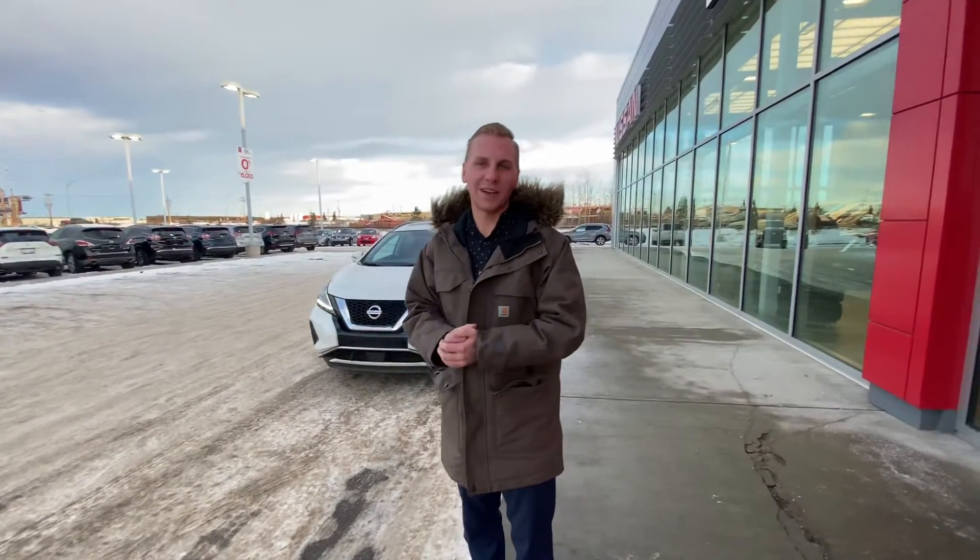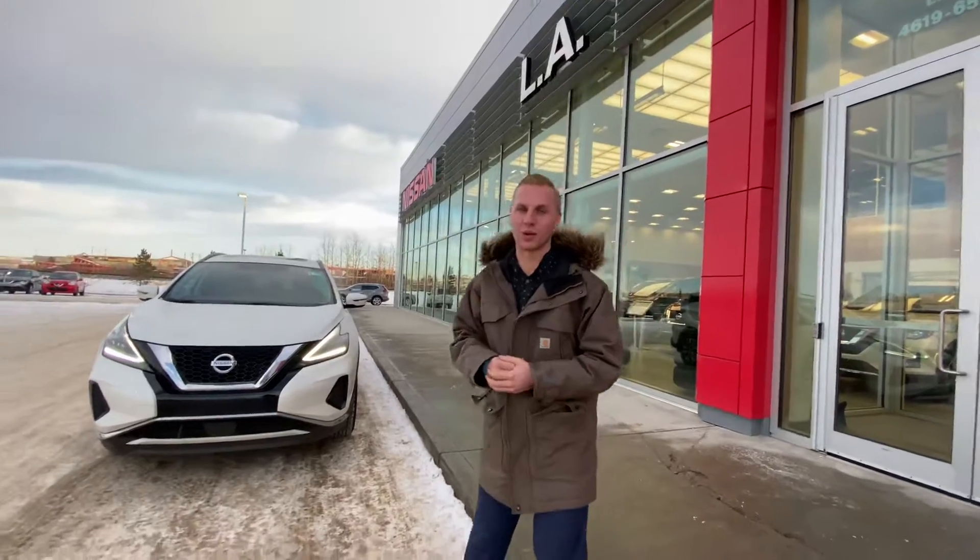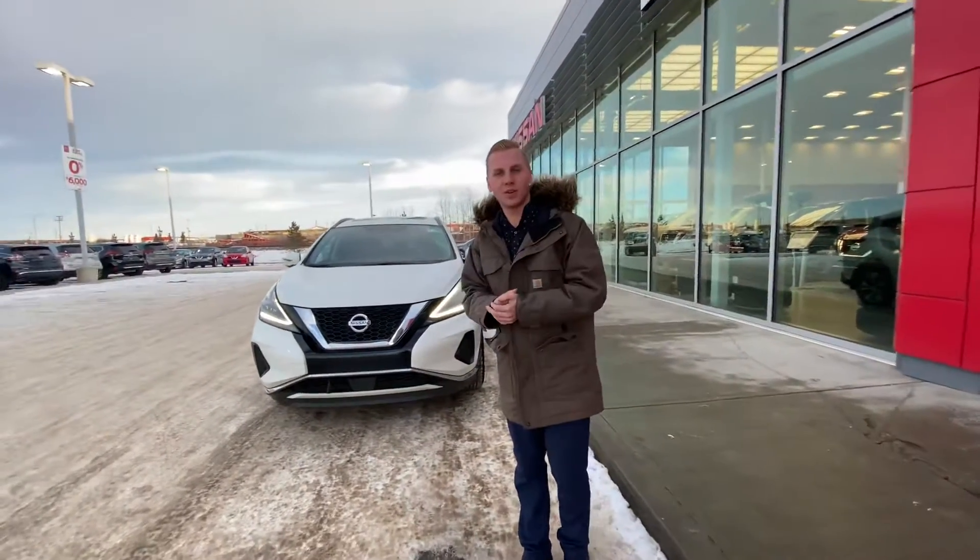Good afternoon Bev, it's Brendan down here at LA Nissan. I just wanted to send you this quick personalized video because I promised I'd show you a couple of features on the vehicle, and I also wanted to thank you for stopping by the store and giving us an opportunity to earn your business.